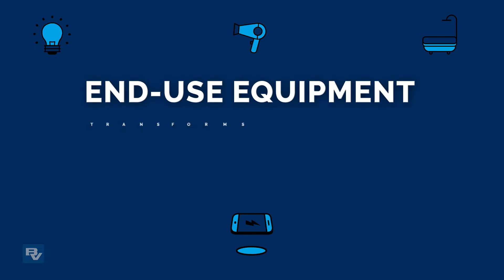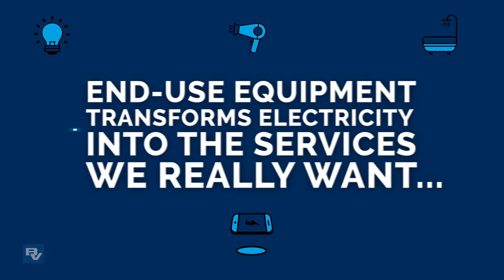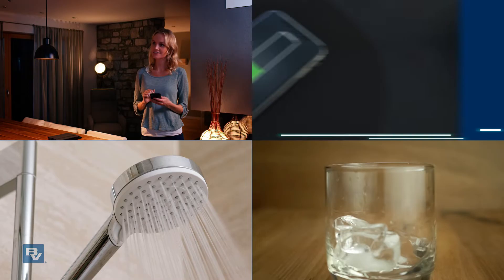Finally, end-use equipment transforms electricity into the services we really want: lights on, beverages cold, water hot, phones charged.